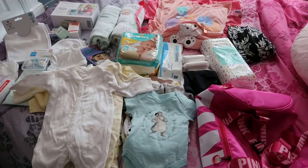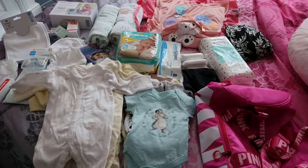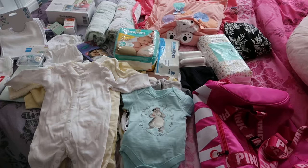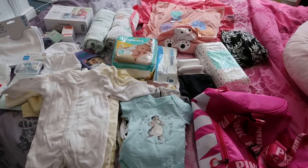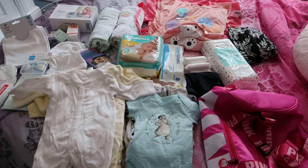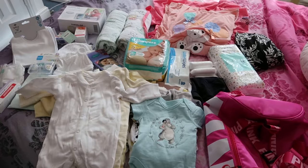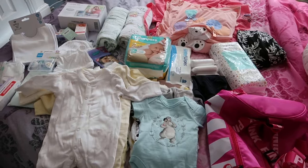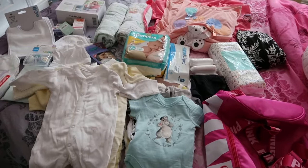Hi everyone! This is my second hospital bag video for my second baby. I've done a video before for what's in my hospital bag, and last time I had two bags — one for myself and one for my baby — but this time I've just got one bag for the pair of us. I'm almost 29 weeks pregnant, so things could be taken out or added in later. This is just a rough idea, and if you have any tips or ideas for what I've forgotten, please comment below.